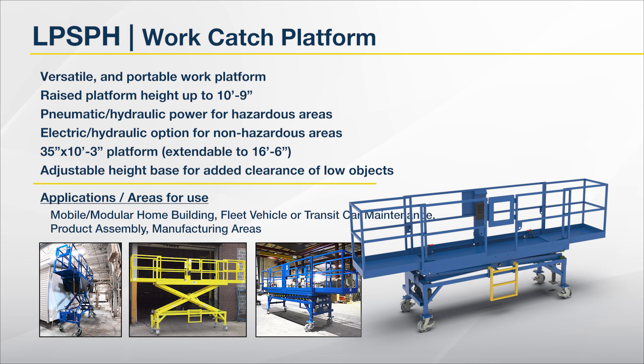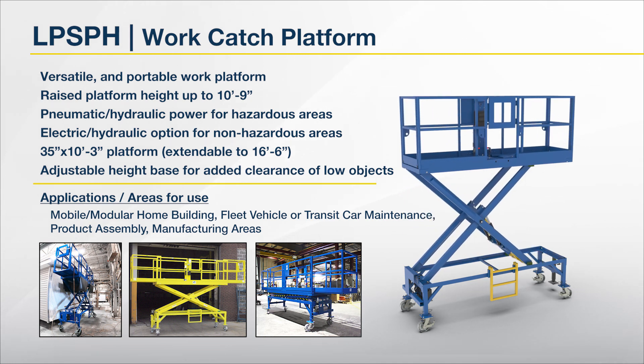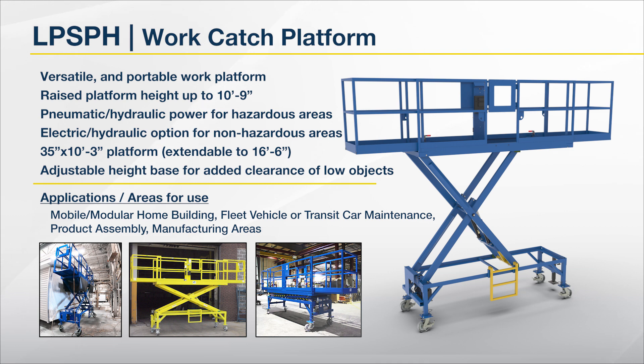Common applications for the LPSPH include mobile or modular home building processing, fleet vehicles, bus or transit car maintenance, product assembly and manufacturing areas. This versatile and portable lift is used across a wide spectrum of applications and industries.